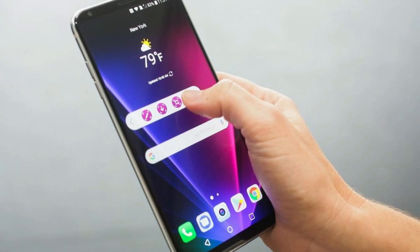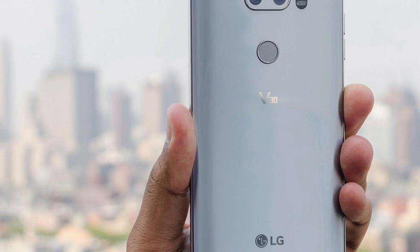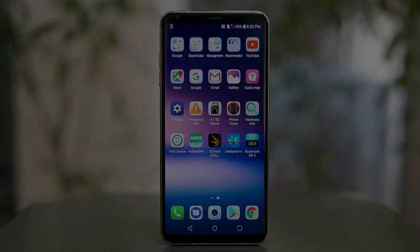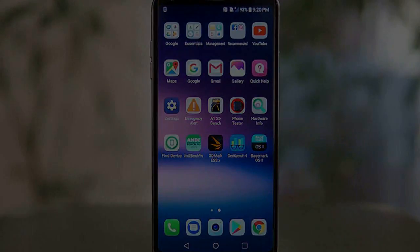Update: despite not having Android Oreo, the LG V30 is one of the best Android phones that you can buy, so we'd be remiss to omit that you'll be able to snag one on discount during the holiday season in the US. If you're already set on a smartphone, you can start thinking about LG's next device, the LG G7.